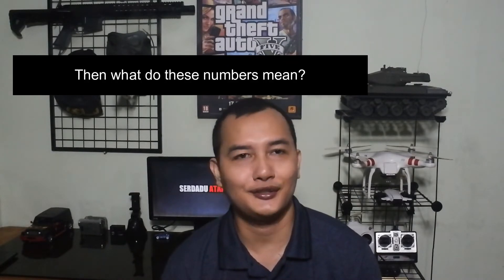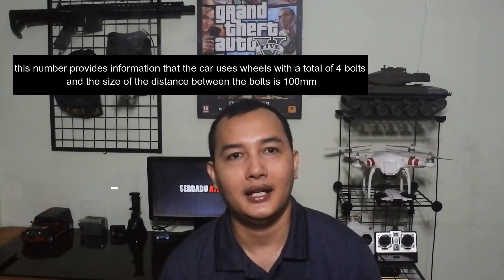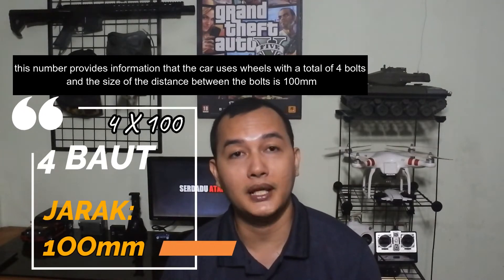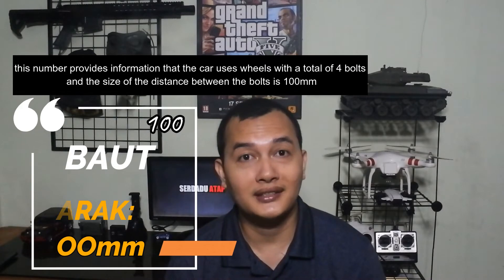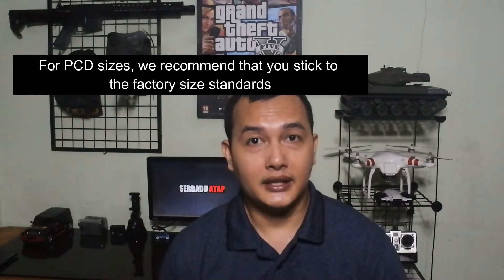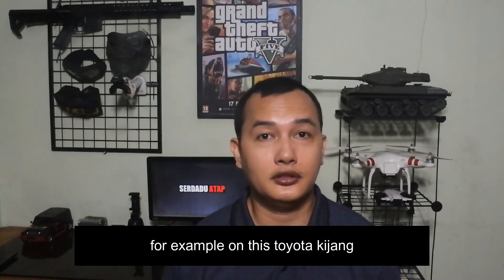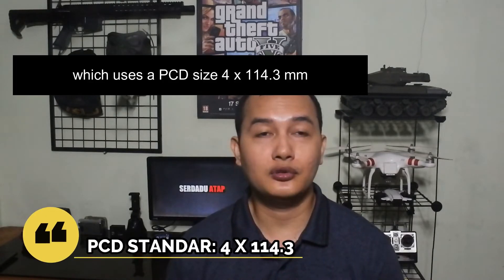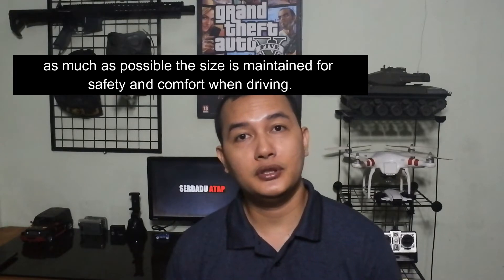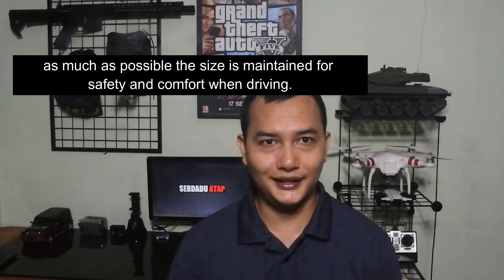Apa arti dari angka-angka tersebut? Kita ambil contoh 4x100 mm. Angka tersebut memberi informasi bahwa mobil menggunakan velg dengan jumlah 4 baut dan ukuran jarak antar baut sebesar 100 mm. Untuk ukuran PCD, saran saya Mas Bro mengikuti standar ukuran pabrik. Sebagai contoh, pada Toyota Kijang ini yang menggunakan PCD ukuran 4x114,3 mm, sebisa mungkin ukuran tersebut dipertahankan demi keamanan dan kenyamanan ketika berkendara.